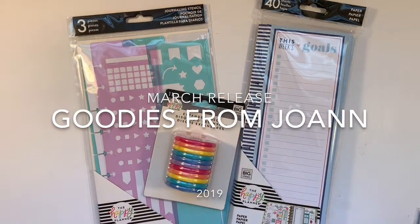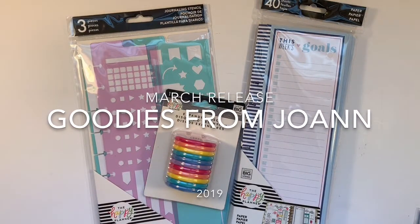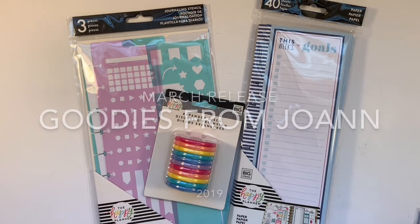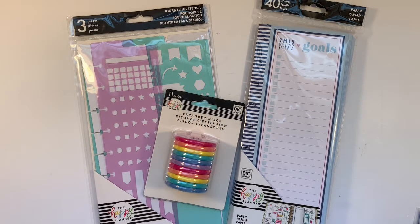Hi, it's Gail the Planning Girl. Welcome back to my channel. Today I'm sharing some items I purchased at my local Joann's from the March Happy Planner release. In this video, I'm going to show you the little extra items. I just shared the two notebooks and next I'll be sharing my sticker books, but these are my extras.